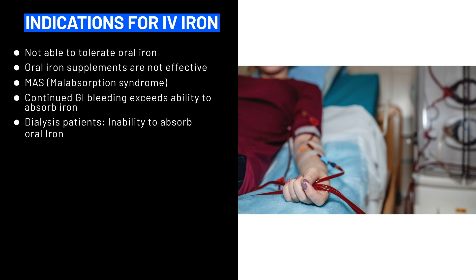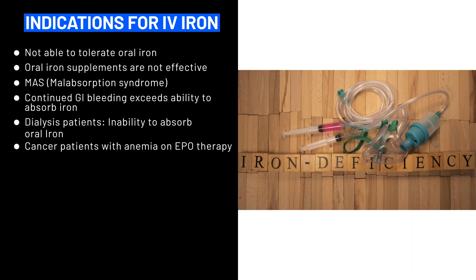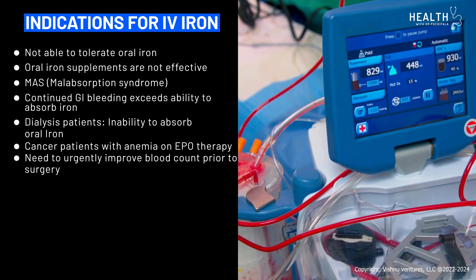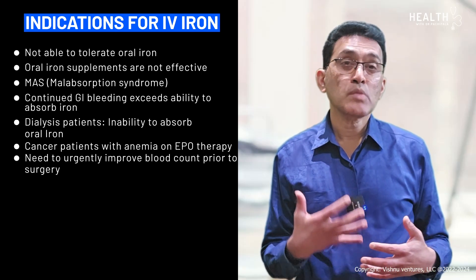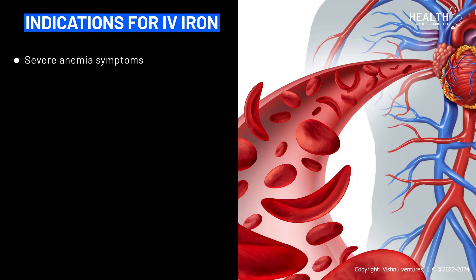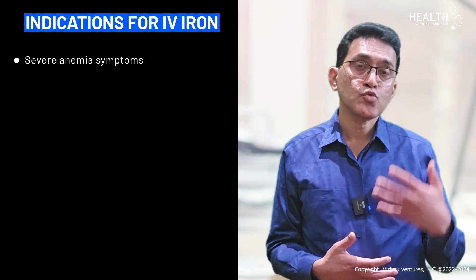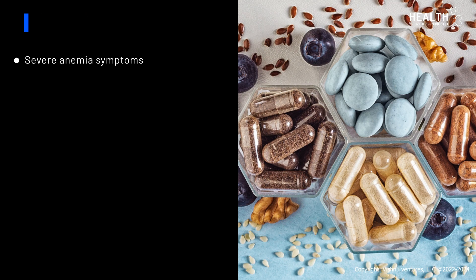Hemodialysis patients have an inability to absorb iron and there are also iron losses secondary to dialysis. People with cancer and iron deficiency may also need IV iron supplements. If iron is needed urgently — for example, to improve blood count before surgery — or if a patient has severe anemia and is very symptomatic and wants to get the benefit quickly, then we recommend IV iron therapy.